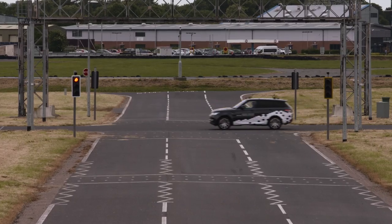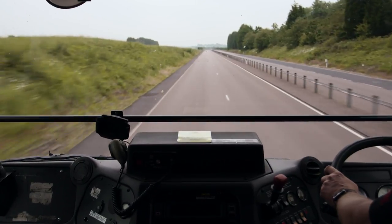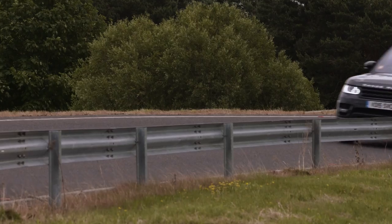This is the second set of trials that the UK Auto Drive project has undertaken and we're demonstrating in the controlled environment here at the test track some features of connected and autonomous vehicles.